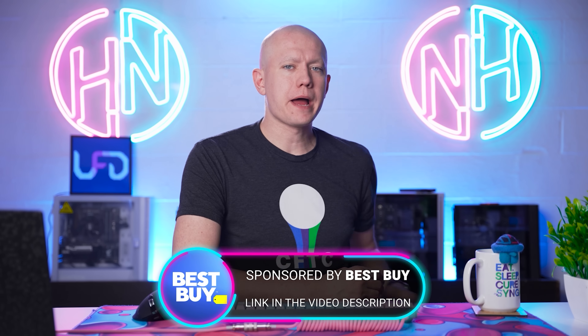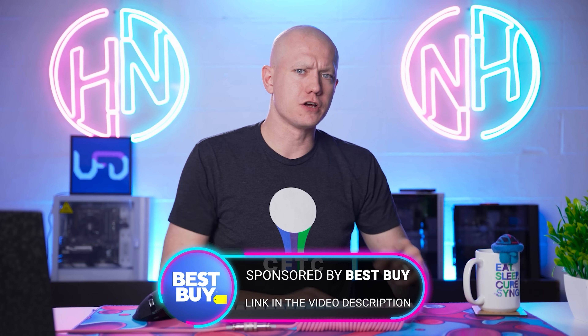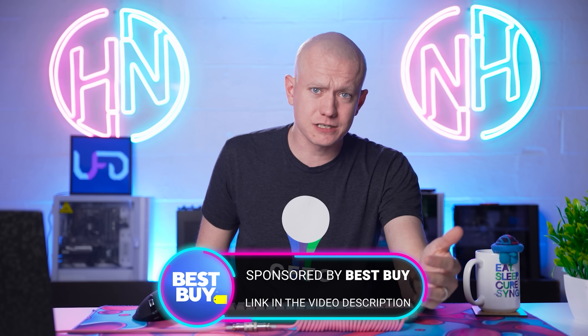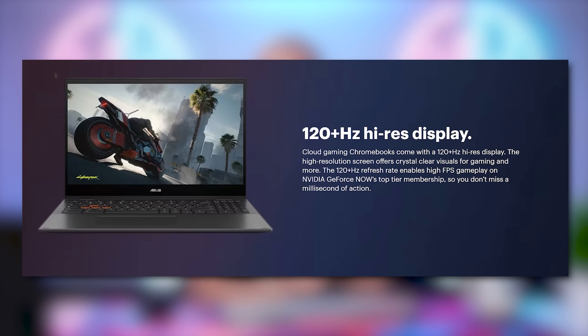Today's video is sponsored by Best Buy. You might think you have to buy a gaming laptop to get a good gaming experience, but that's actually not true anymore. You can buy a Chromebook and get top-of-the-line gaming experience, including at 120Hz plus, because there are cloud gaming Chromebooks that allow you to have high refresh rate screens.